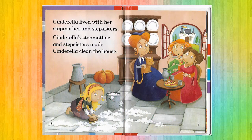Now we can start our story. Cinderella lived with her stepmother and stepsisters. Cinderella's stepmother and stepsisters made Cinderella clean the house.